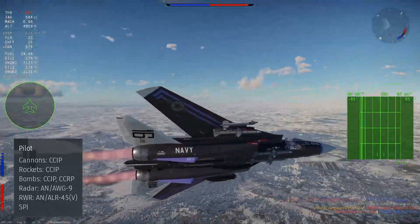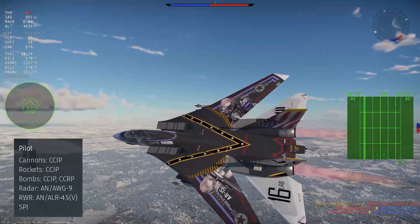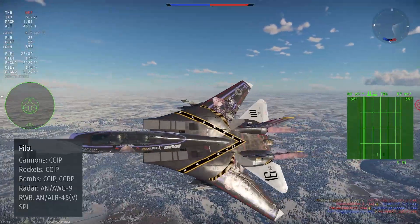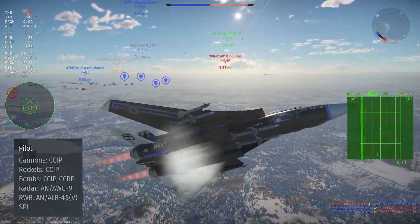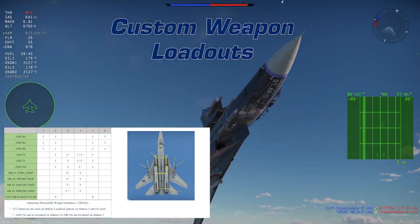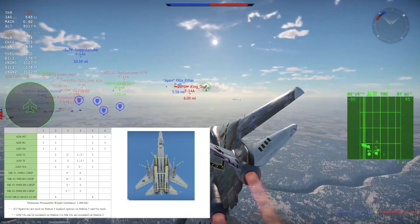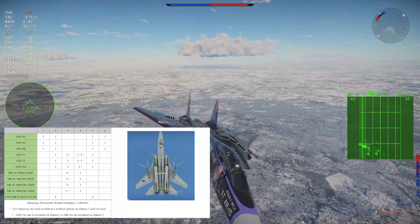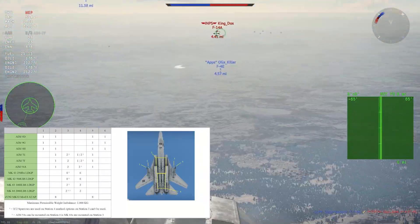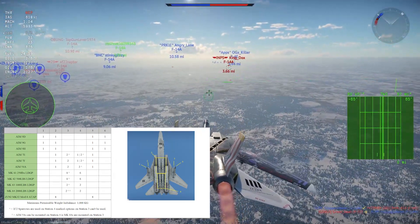You get a full ballistics computer for all unguided ordnance, including CCIP for bombs, rockets, and guns, as well as CCRP for bombs. The F-14A also gets access to the custom weapon loadout system so you can choose how to build your own loadout.